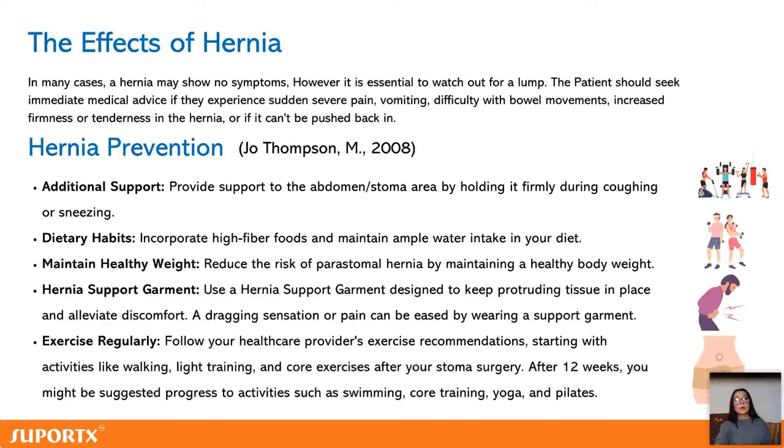How does a hernia affect our life? Starting with the symptoms — we'll see a lump pushing out. If we feel severe pain, vomiting, or difficulty with bowel movements, we need to see a doctor or a stoma nurse right away.